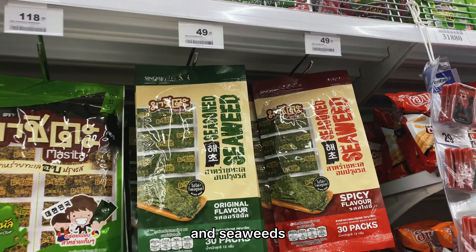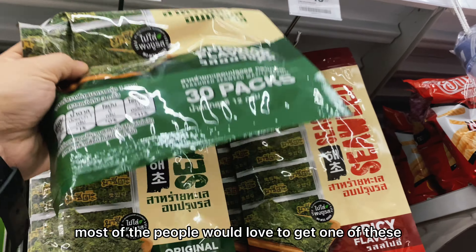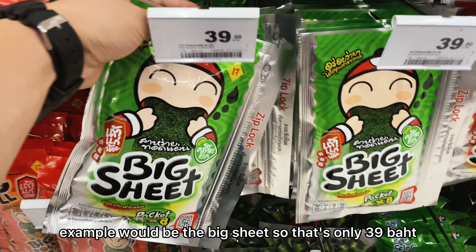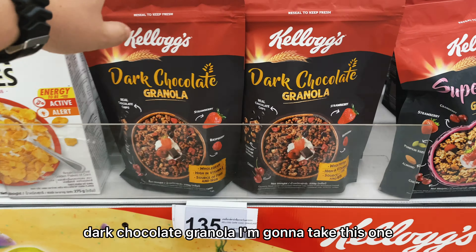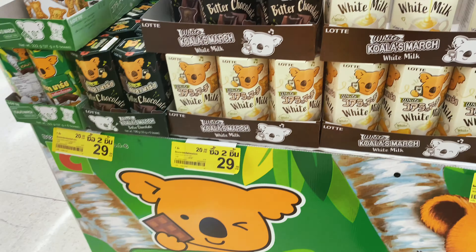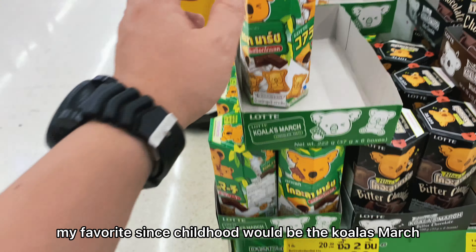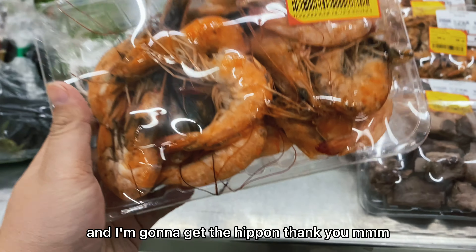They also have seaweed, which is one of the favorites in Thailand. Most people love to get one — the big sheet is only 39 baht. There's also dark chocolate granola, and my favorite since childhood, Koala's March.